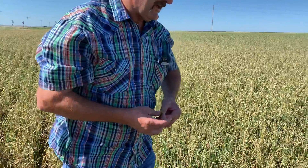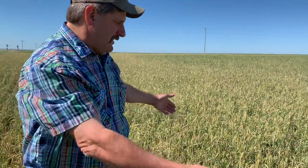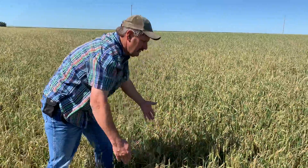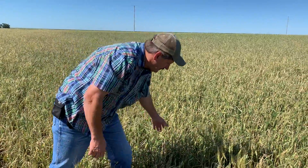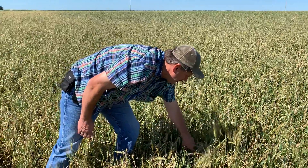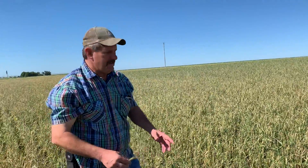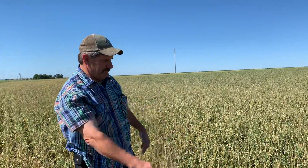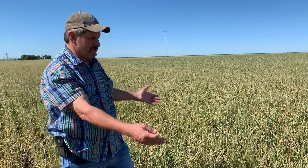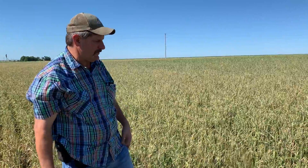Tomorrow the insurance guy is supposed to come out and they take a unit of measurement — I believe it's three foot, maybe it's 30 inches. They'll lay down and mark it, and then we'll count how many stalks, almost like an archaeology site where they find dinosaur bones. They count how many stalks is in that three foot or 30 inches or whatever.